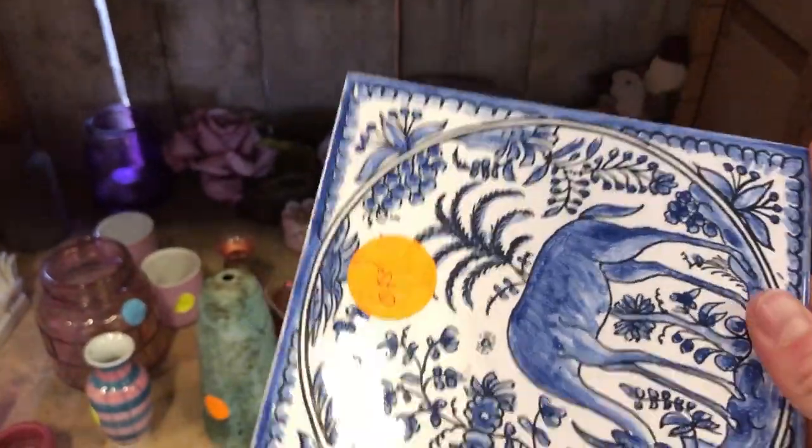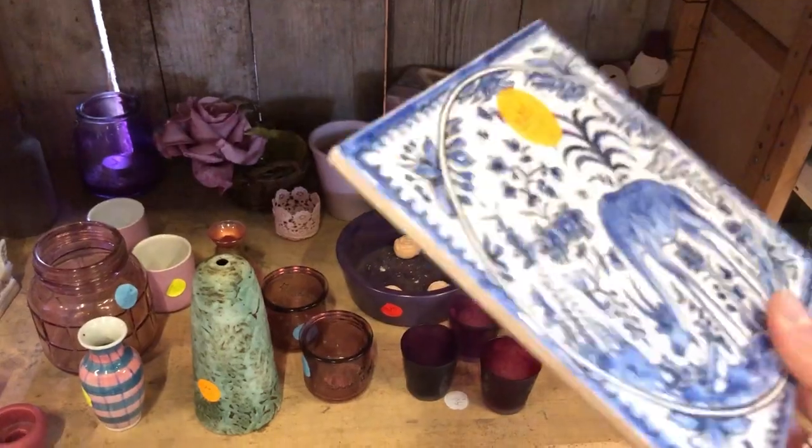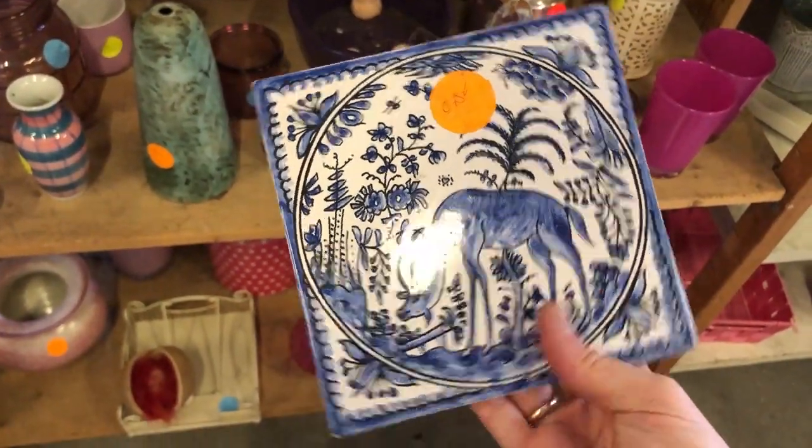I also spotted this tile for only 50 cents — it's hand painted, made in Portugal, and so precious. As soon as I saw it, I knew I needed it.